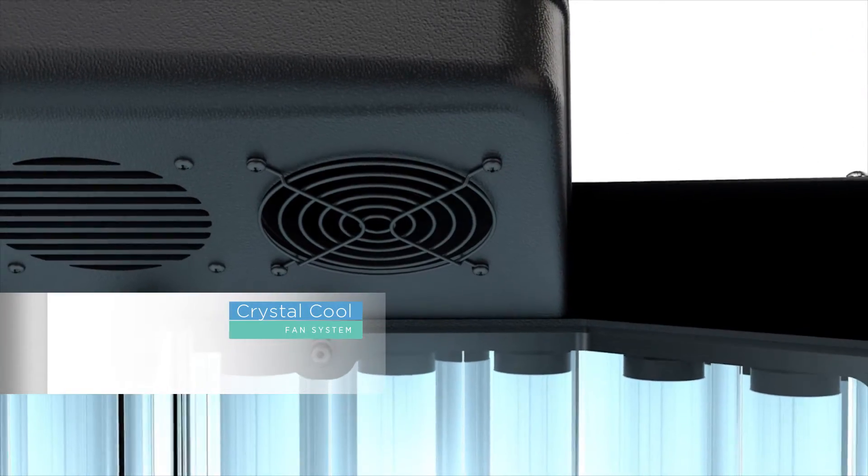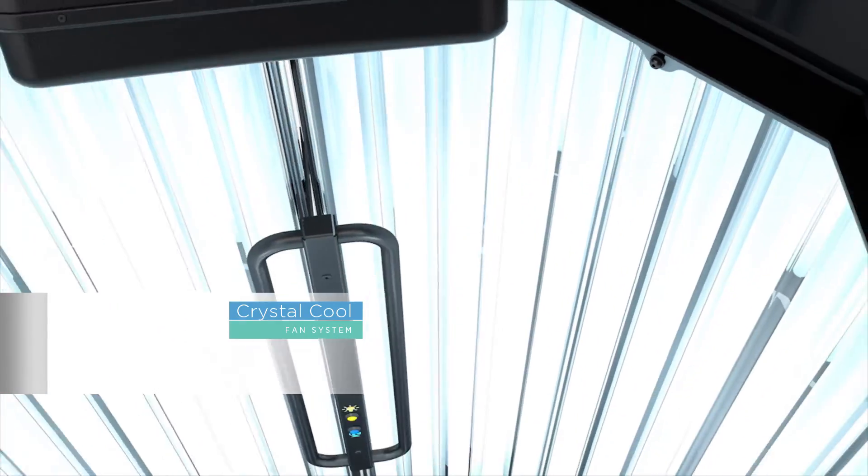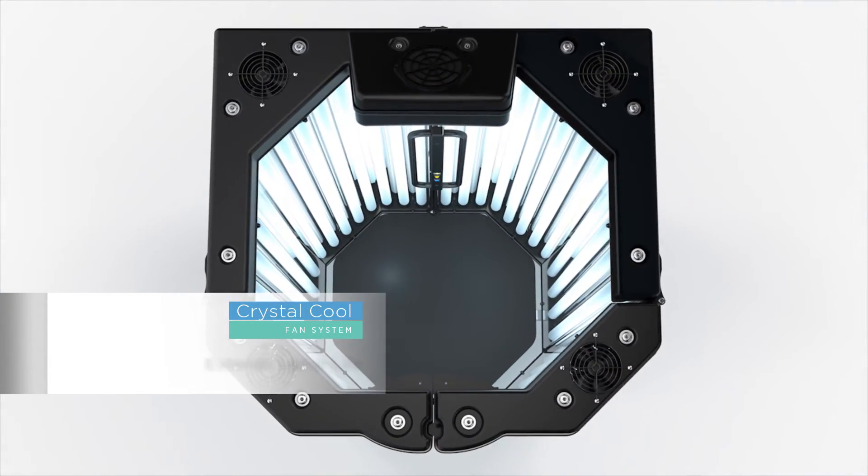The crystal-cool temperature management system provides an optimum environment for the patient and extends lamp life. The patient feels in control while keeping cool.